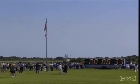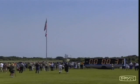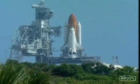Standing by for the handoff to Discovery's computers. T-minus 31 seconds. The handoff has occurred. Discovery's computers now controlling.